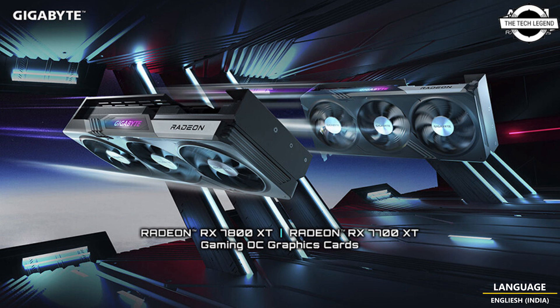This product line also features RGB lighting on the side of the graphics card that can be customized through the Gigabyte Control Center software. The upgraded metal backplate brings a more durable structure that prevents bending and damage. If you like this video, please like, share, and comment, and don't forget to subscribe to the channel and press the bell icon.